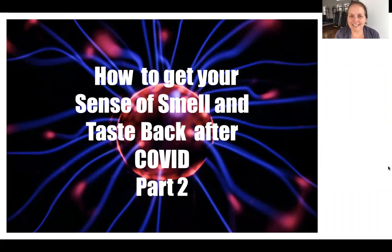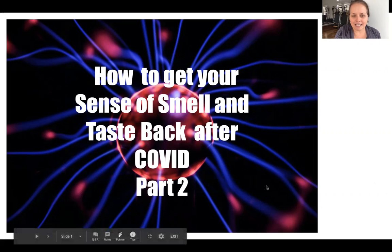Hi, my name is Nadia Lutz and I am going to talk to you today about how to get the sense of smell and taste back after COVID. This is the second video that I've created, so I encourage you to watch the first video if you haven't already, because we're just going to do a quick review of what we did in the first one and then get into additional tips that you can use.